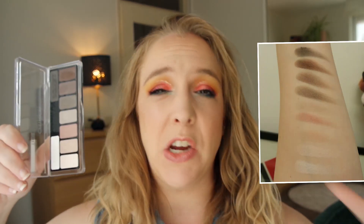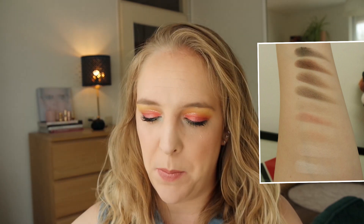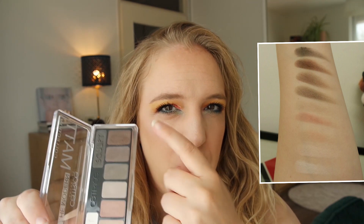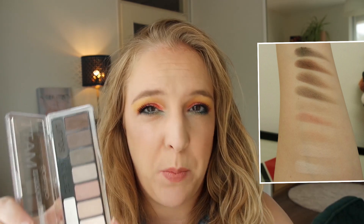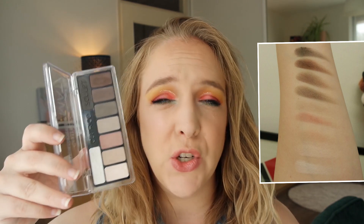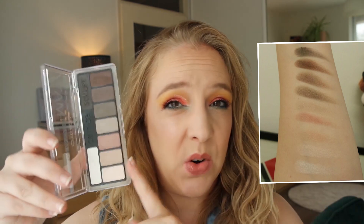Another matte eyeshadow palette that I quite enjoy is the Catrice Modern Matte eyeshadow palette. Catrice's eyeshadow palettes can be a little bit powdery and chalky. But again, this is another one of those palettes that if you're willing to make it work — take your time blending, building up the shadow, blending and building again — then this is actually a really nice basic palette to have. It pulls really neutral. You do have a couple of dark shades, but they don't apply as dark to the eye as you might expect. If you're just looking for a very basic everyday eyeshadow palette, this is a good one, and these retail for only €5.